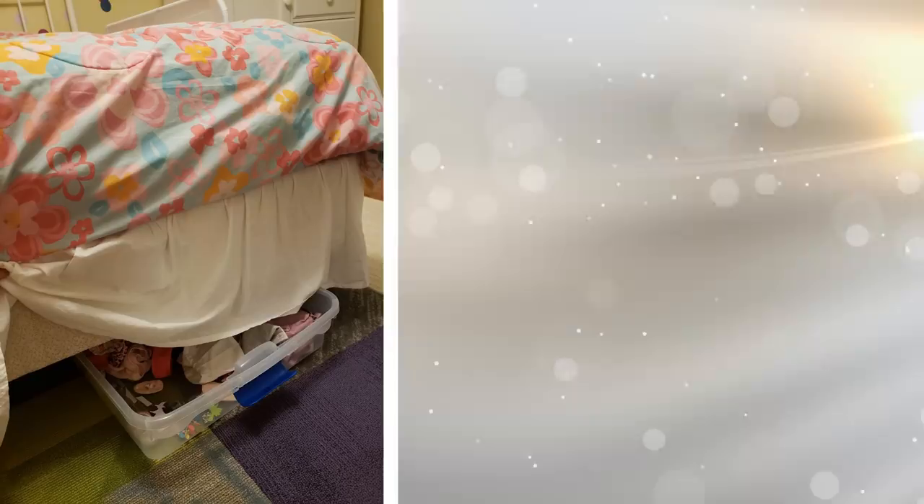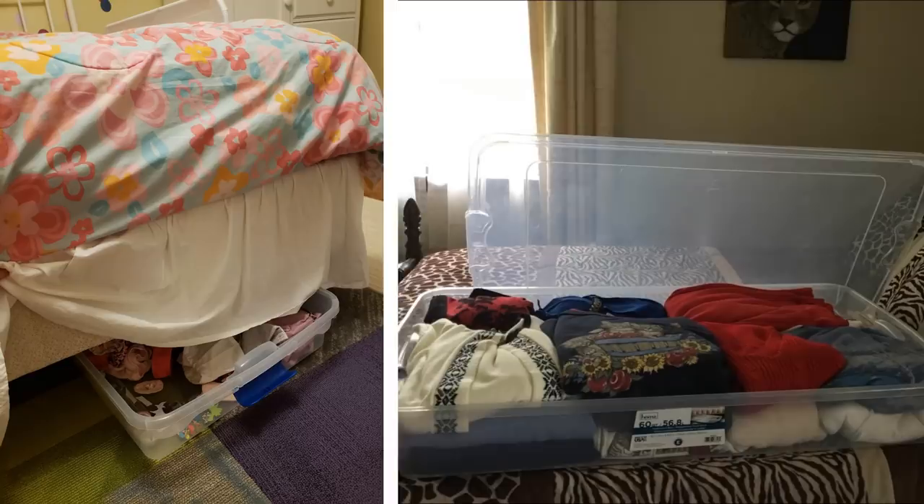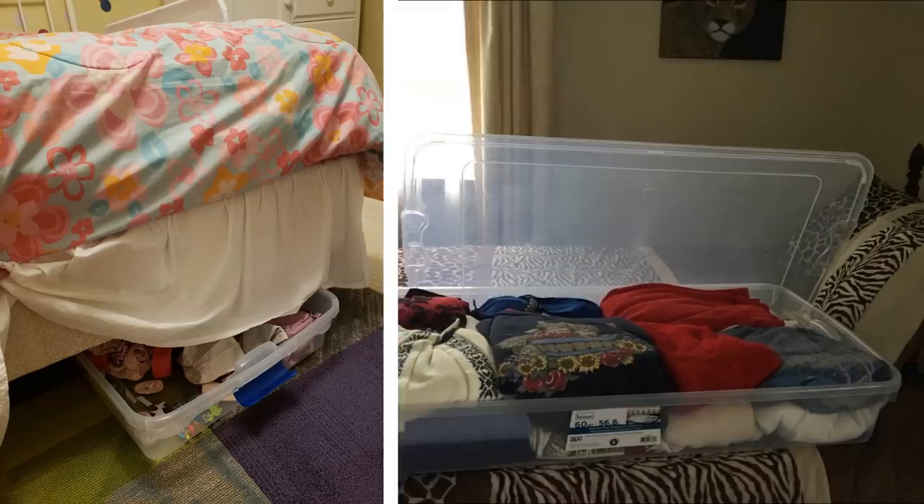Tip 2: When looking to declutter and where to put your belongings, the answer can be right in front of you. Look at the space underneath your bed and the floor. This is a perfect space to put a few bins underneath. You can place blankets, winter coats, and even shoe bins and tuck them away. They are out of sight and packed away neatly.